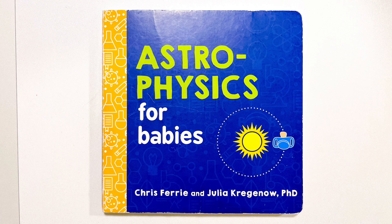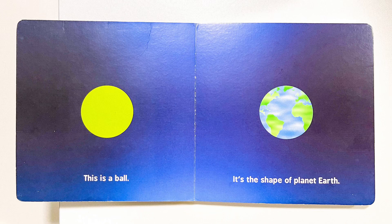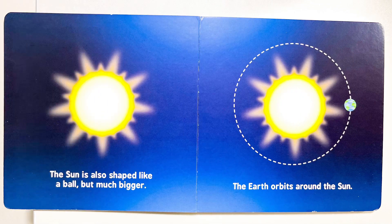Astrophysics for Babies. This is a ball. It's the shape of planet Earth. The sun is also shaped like a ball, but much bigger. The Earth orbits around the sun.